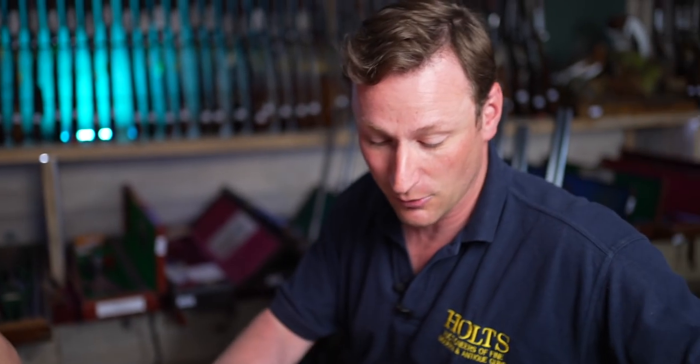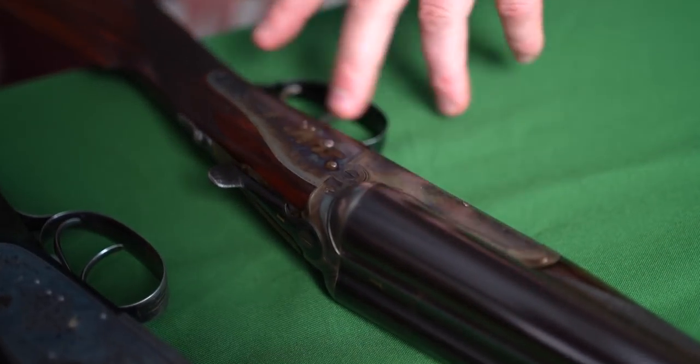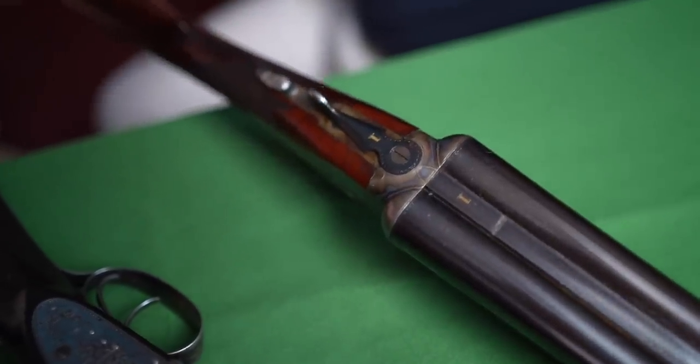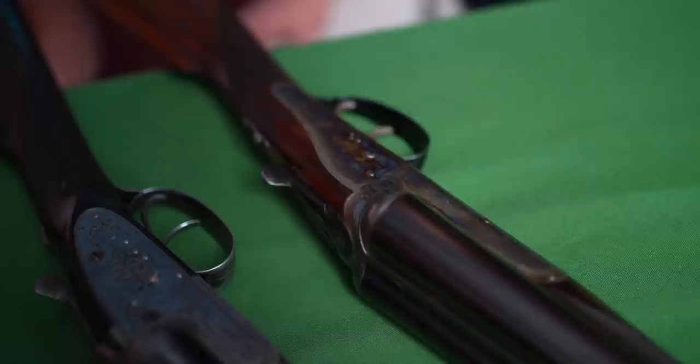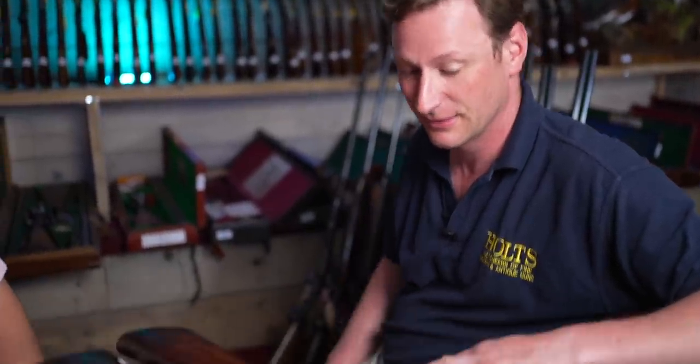Further on from the number two, they also offered a number three grade, which is a back action lock plate — a very strong, very durable gun, less money than the top two grades, and popular in their time. One of the most well-known people from Holland and Holland, David Winks, was very fond of these — they later called them Dominions. The balance on them was very good, very solid, very durable, very good value. The working man's Holland and Holland. David has been a barrel maker for Holland and Holland since 1955 and retired as a director of the firm.